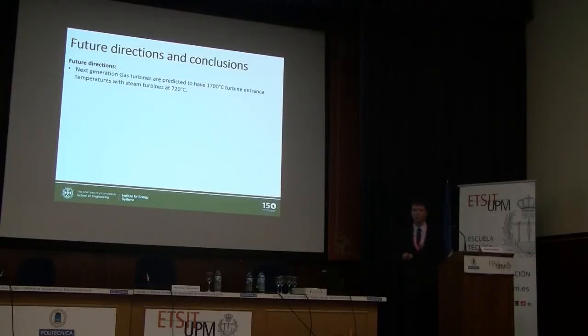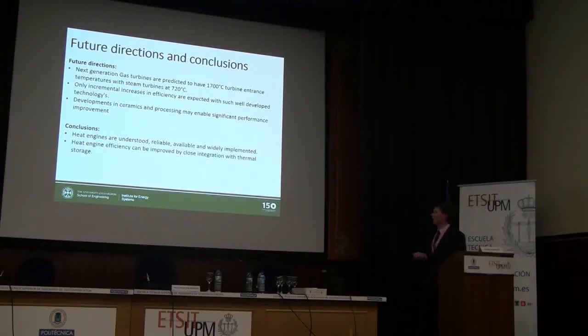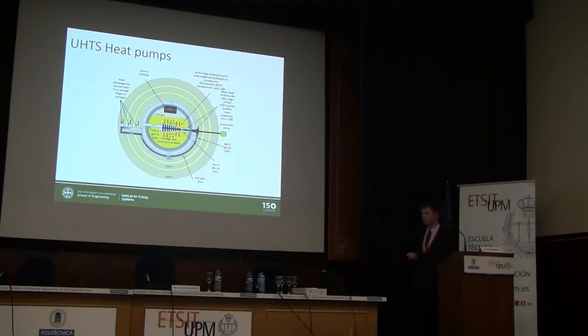Talking about future directions: next generation gas turbines are predicted to reach 1,700 degrees C; next generation steam turbines up to 720 degrees. We might see combined cycle efficiencies go up to about 67%, and steam cycle efficiencies approaching 50% in the next generation. Generations of these devices take decades, so you'll only ever see incremental increases. Developments in ceramics might cause a step change in performance. In conclusion: why do we care about heat engines? Because they're understood, reliable, and available — we've got lots of them already. We can improve efficiency by close integration with a thermal store, and if you can find a use for your waste heat, effective efficiency pushes right up and becomes competitive with other energy storage technologies.